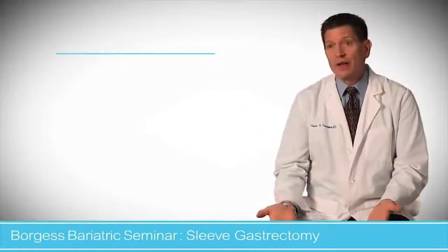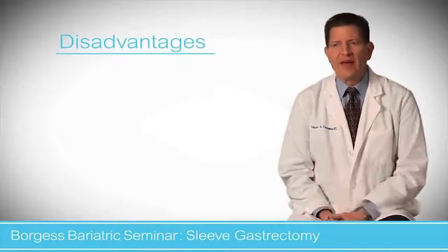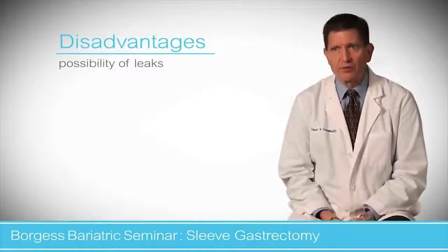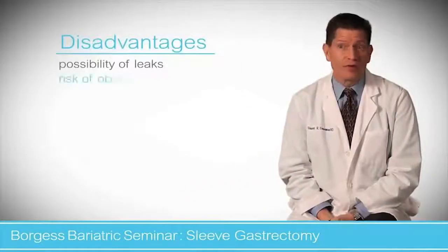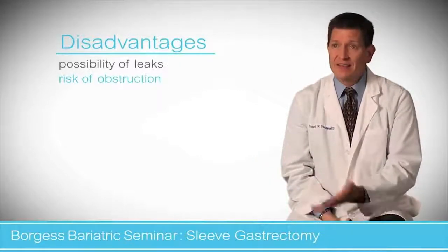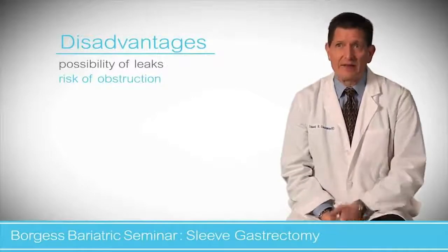The disadvantages of the sleeve gastrectomy are that there is a longer staple line. The highest risk is a leak, which we want to avoid. It's still very low, but there is more pressure inside a sleeve, so it can build up, making the leak risk the highest with a sleeve gastrectomy — even though overall it's low. There is also a risk of obstruction: that tube can twist or kink, so patients have to let things heal, as it doesn't heal overnight.